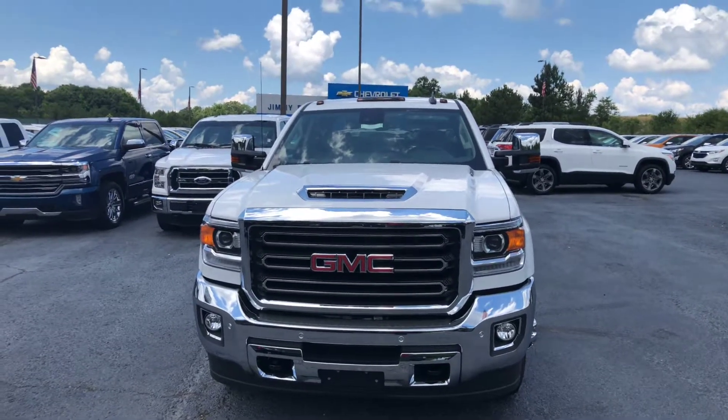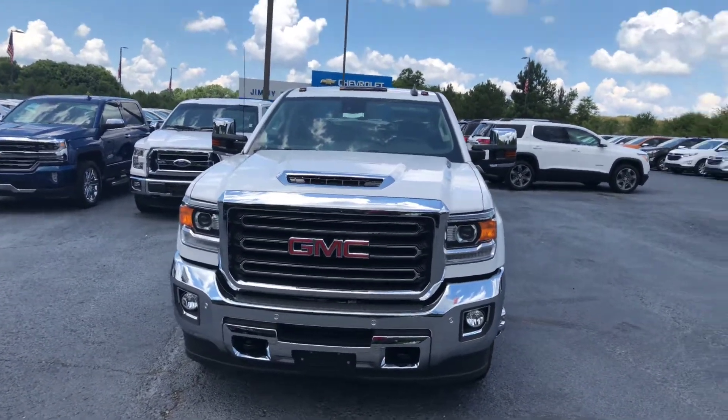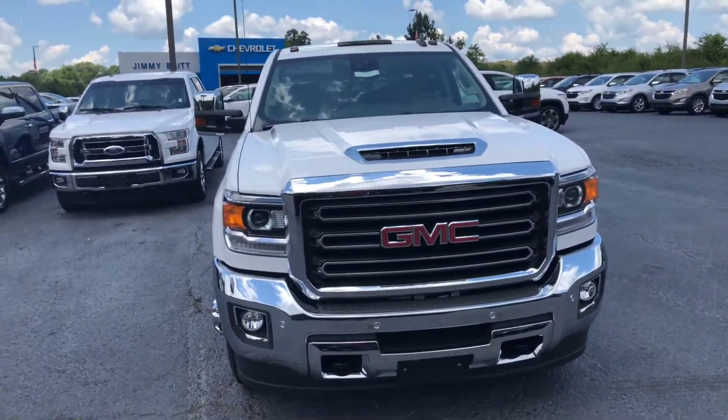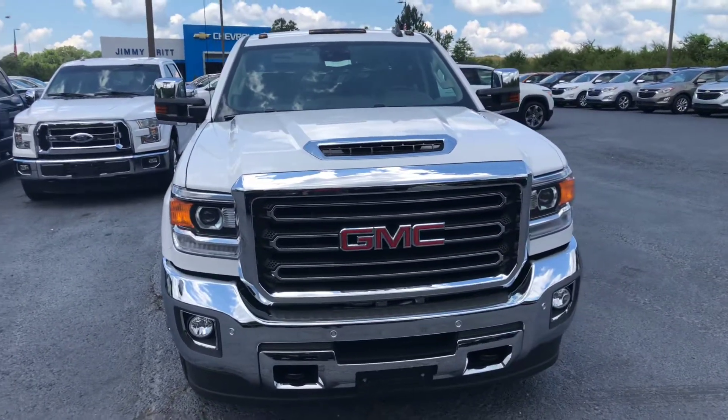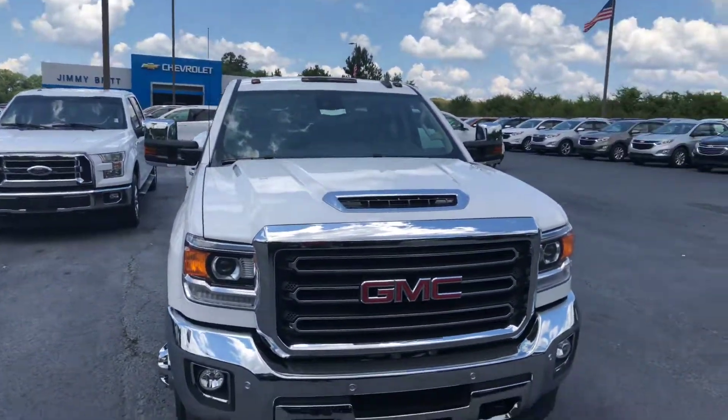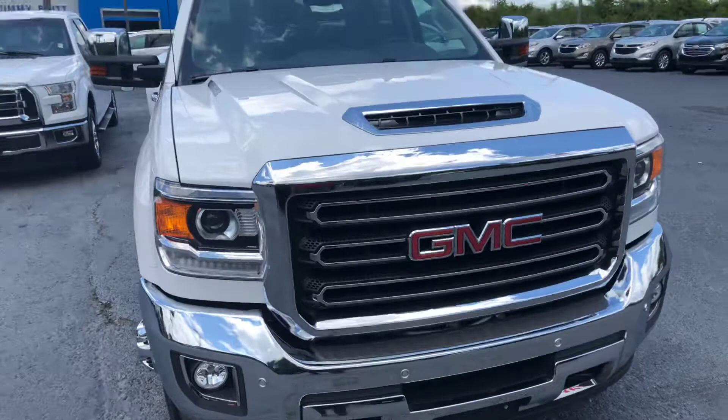Hey Alva, this is Cy Freeman here at Jimmy Britt Chevrolet, just making you a quick walkaround video of the 2018 GMC Sierra 3500. Of course, it's a beautiful wide exterior and you have your chrome accents on the grille and bumper.